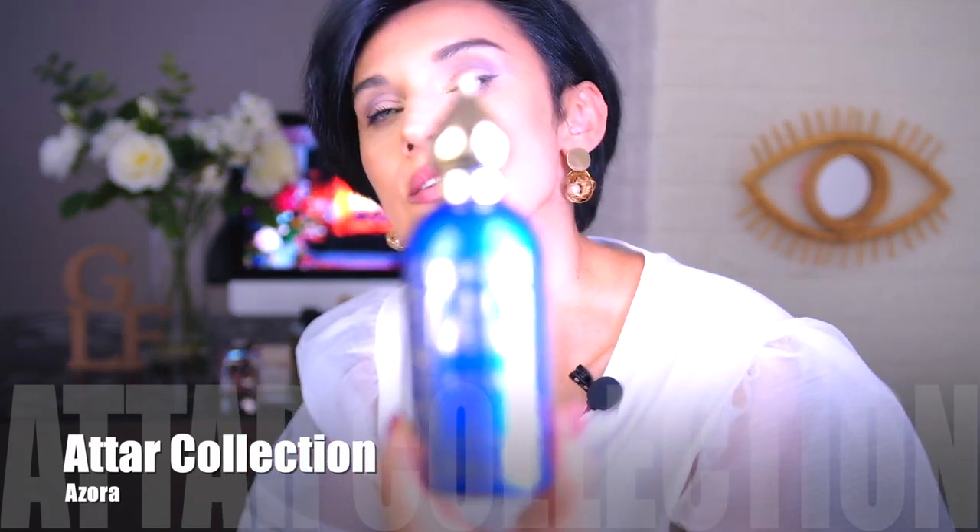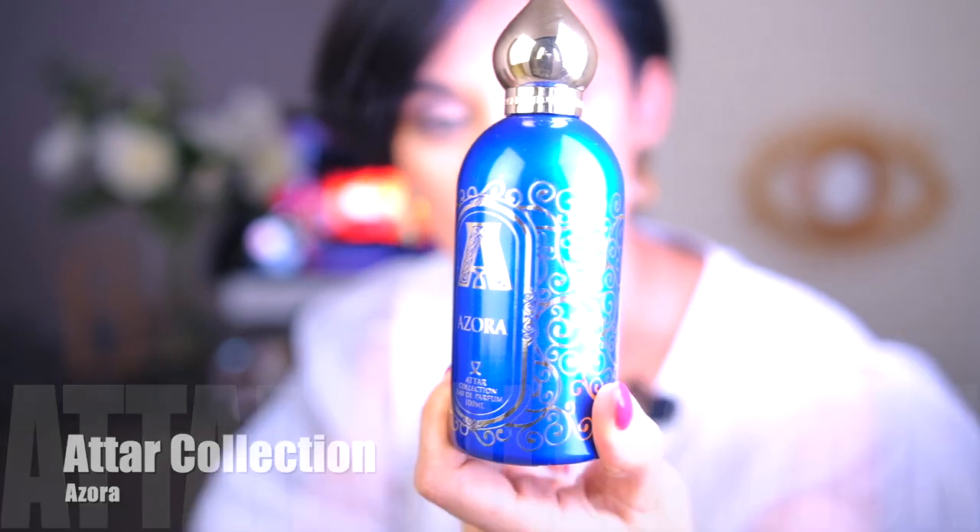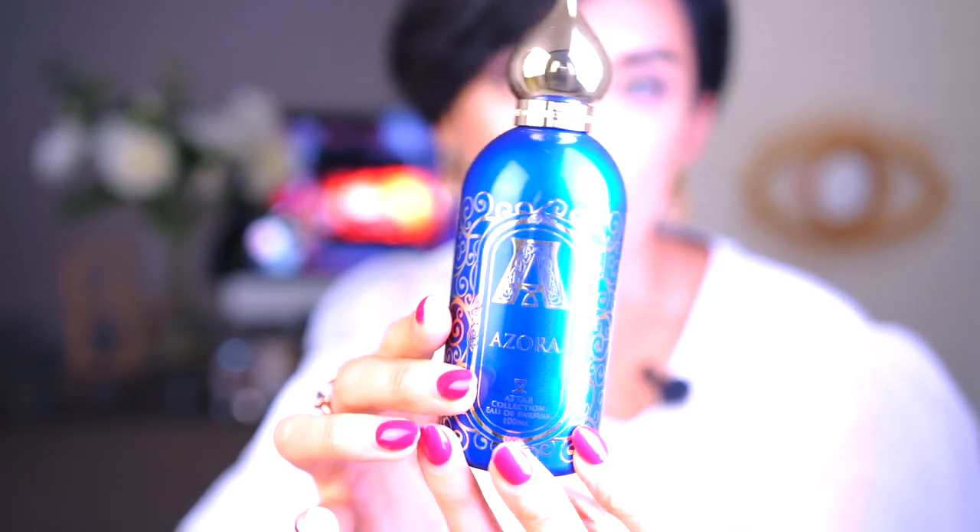The next fragrance also gives me tropical vibes. It's from a local brand from UAE, a dark collection, and the fragrance is called Azora. It's a beautiful oriental bottle. This fragrance is very tropical because it has lots of white flowers, but those flowers are not tuberose, gardenia, or jasmine. To me, this is frangipani and tiare — tropical flowers. They're white, but definitely tropical, and it has lots of peach notes on top. It smells a bit creamy and reminds me of peach yogurt.